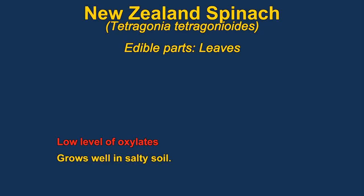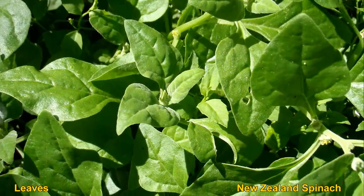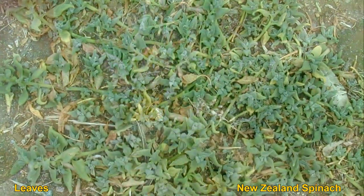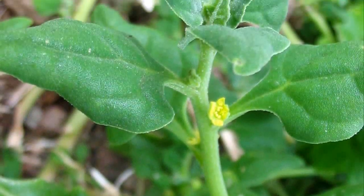Tetragonia, or New Zealand spinach, can be cooked as a pot herb or eaten raw. The leaves contain low levels of oxalates, so they should be blanched first and then rinsed in cold water if you eat very much of it. It was actually discovered by Captain Cook, who brought the plant and planted it in other places as a cure for scurvy. It grows well in salty soil.